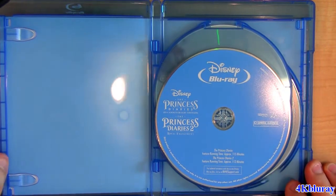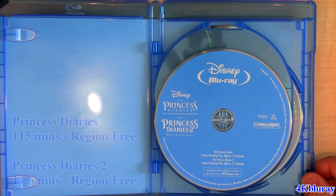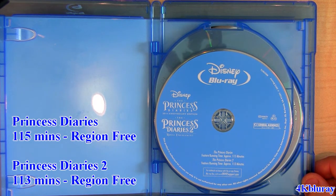So here's the Blu-ray — just one Blu-ray, Region 3, ABC. The first movie has 115 minutes and the second movie has 113 minutes.